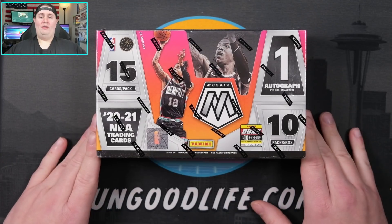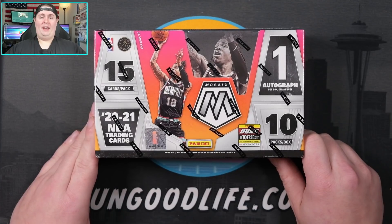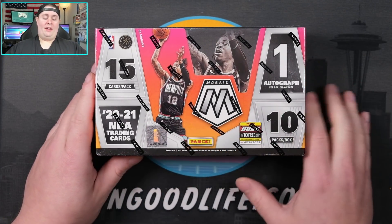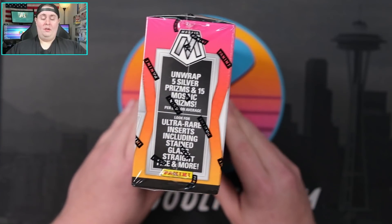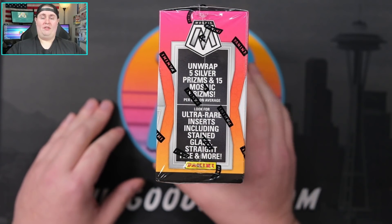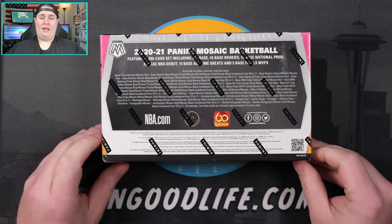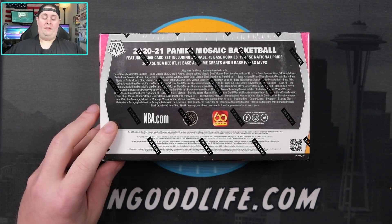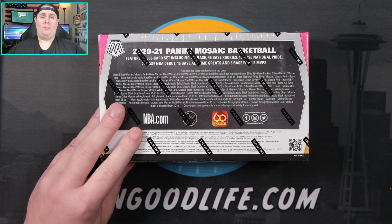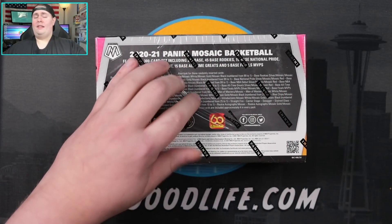Today we are checking out 2020-2021 Mosaic. It's been a long time since we've opened Mosaic — seems like last summer was when we saw Zion and Ja's rookie year. We are looking for Stained Glass and Straight Fire, which is a damn cool looking insert. It's a 300-card set, we have 45 base rookies, rookie debuts, and one of my new favorites is the NBA Finals MVPs with a base LeBron holding both trophies.